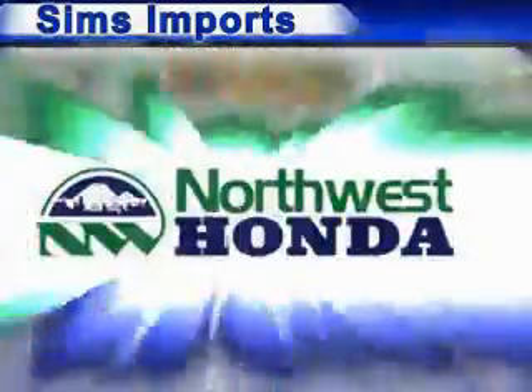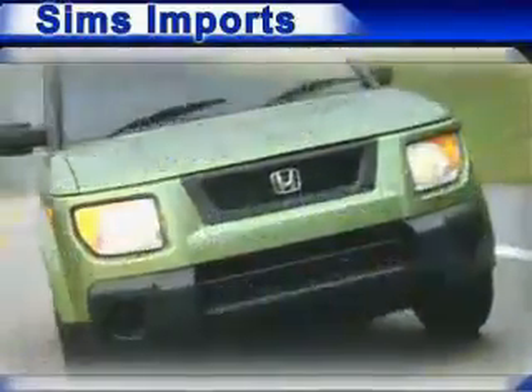Welcome to Simms Imports, home of Simms and Northwest Honda, the premier family of Honda dealers in the Northwest.